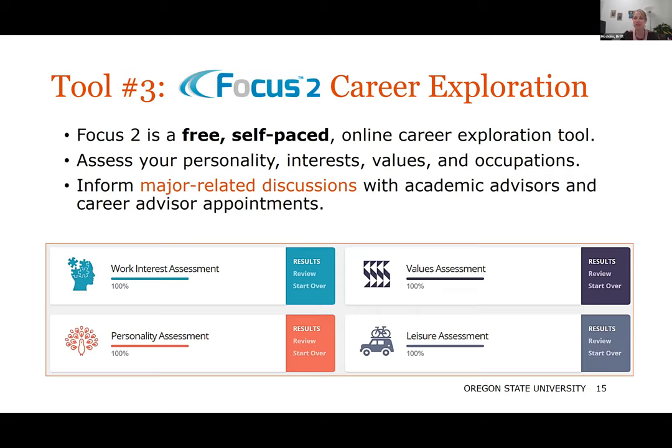Tool number three is Focus 2. This is a great tool for career exploration. You take different assessments: a work interest assessment, personality assessment, values assessment, and leisure assessment. Based on these, you can learn a lot about your working personality — what makes you tick, what occupations you might be interested in, what positions people with similar personalities have been happy in. It can be really helpful as you're trying to narrow down what you want to do, or if you're having discussions about which major to pick.